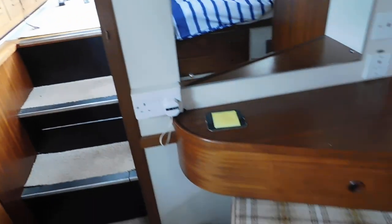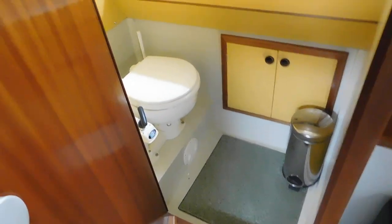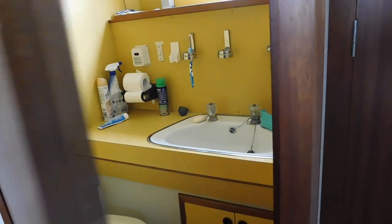There is a wardrobe secreted behind the door — every last bit of space is used efficiently. Then we have the master cabin heads, again with a dedicated shower and light from the window.